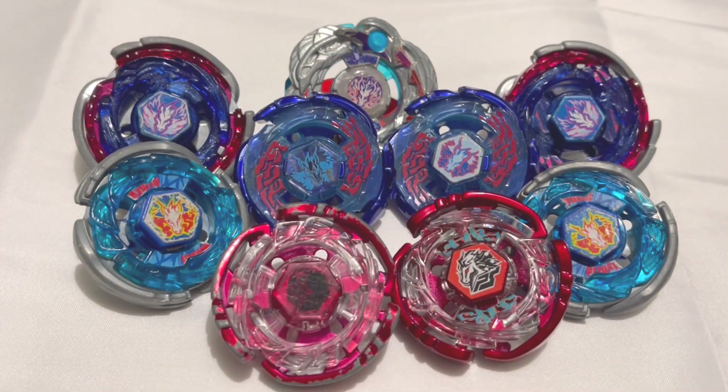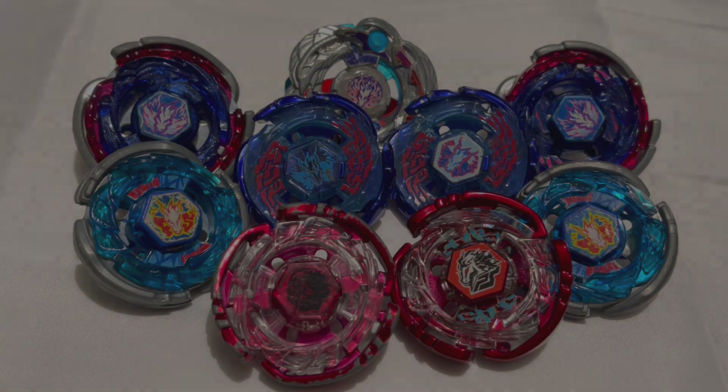Please smash that like button, hit subscribe, and comment down below what are your top 5 Pegasus Beyblades in the anime. I think that's it for this video. This is Destiny Drawers, signing off. I'll see you in the next video.